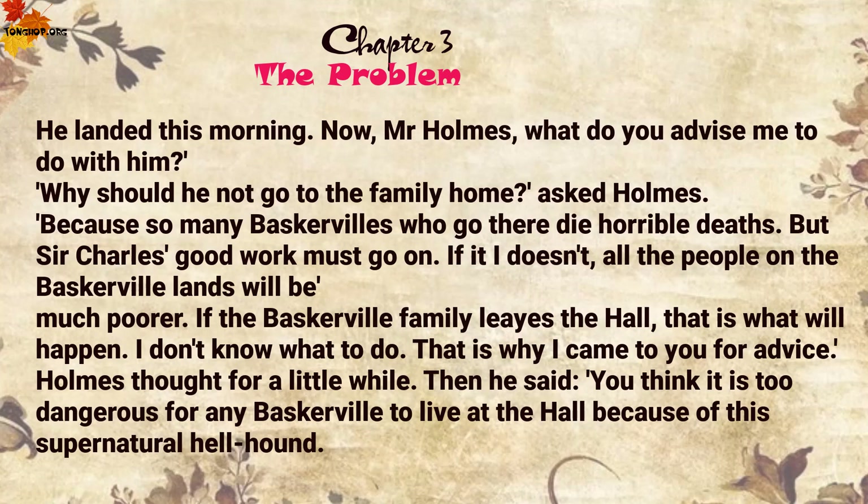'Now, Mr Holmes, what do you advise me to do with him?' 'Why should he not go to the family home?' asked Holmes. 'Because so many Baskervilles who go there die horrible deaths. But Sir Charles's good work must go on. If it doesn't, all the people on the Baskerville lands will be much poorer. If the Baskerville family leaves the hall, that is what will happen. I don't know what to do. That is why I came to you for advice.'